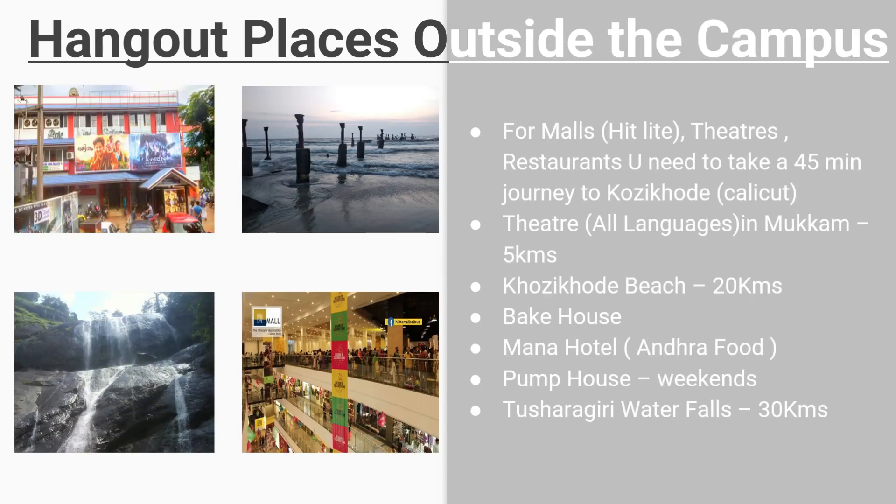For hangout places outside the campus, malls, theatres, and restaurants in Kozhikode (Calicut) are about a 45-minute journey away. A theatre showing all-language films is at Mukham, just 5 kilometers from campus. Kozhikode beach is 20 kilometers away. Nearby food options include Bakehouse, Mana Hotel, and Andhra food restaurants. Tusharagiri waterfalls are 30 kilometers from the campus.